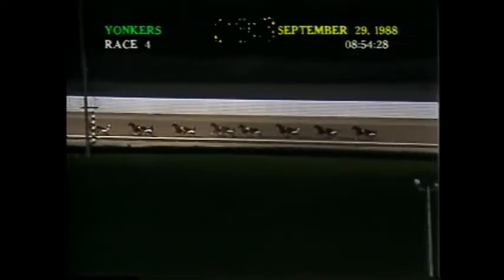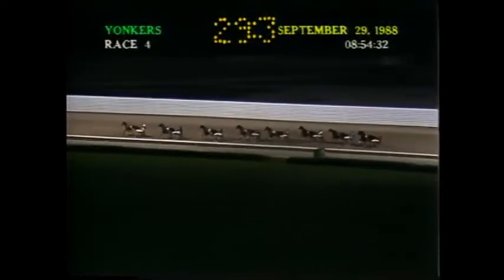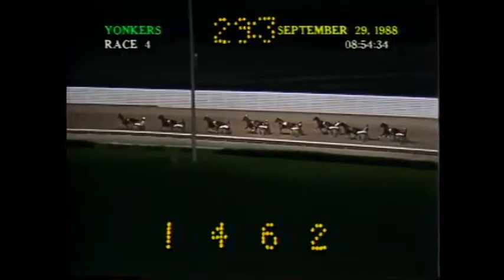Approaching the quarter pole, Tanner B in front by three lengths. Full Flight, second. Gap of three lengths. Falcon Sunburst is dropped in third. Quarter time is 29 and three.